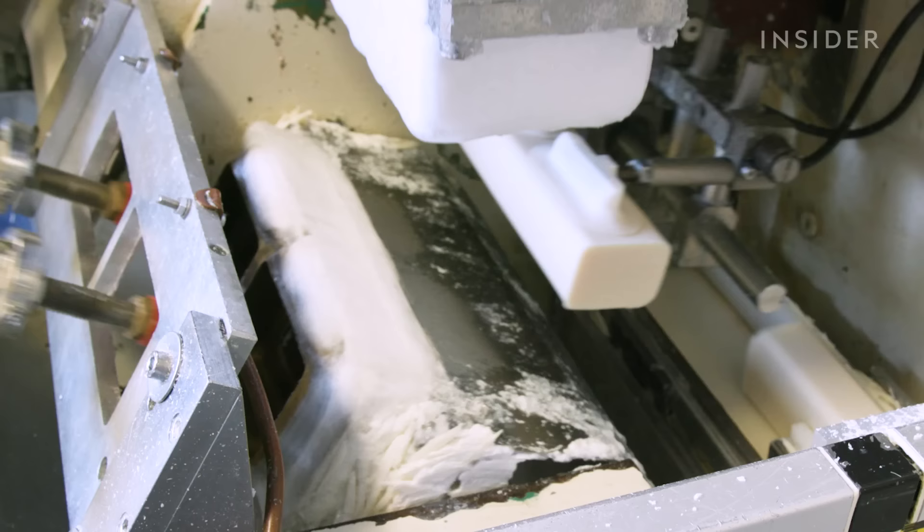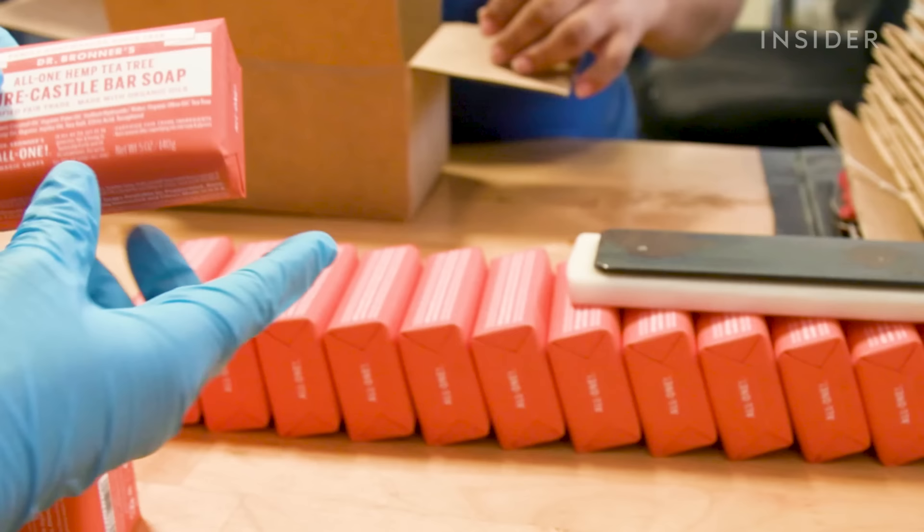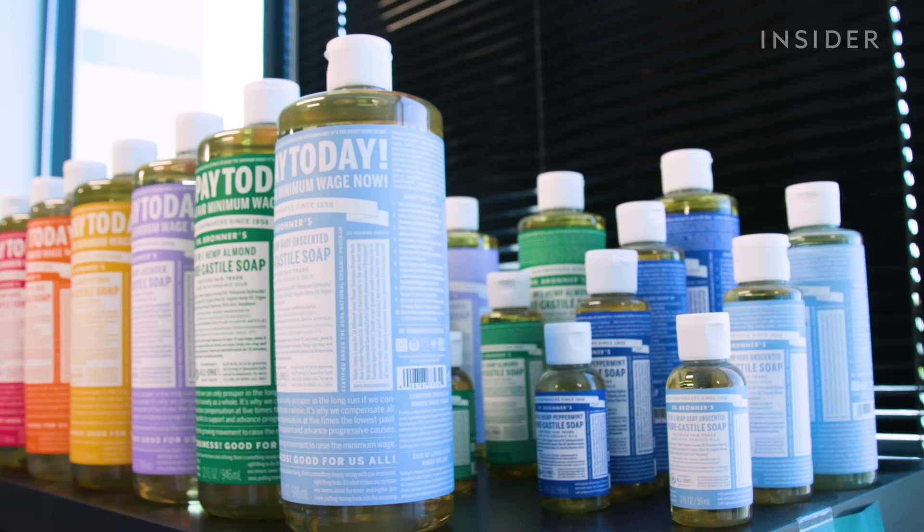What do Zoe Kravitz, Lady Gaga, and Meghan Markle all have in common? They're all rumored to use Dr. Bronner's Magic Soaps. If you use it, you're probably also hooked on the organic cleanser.